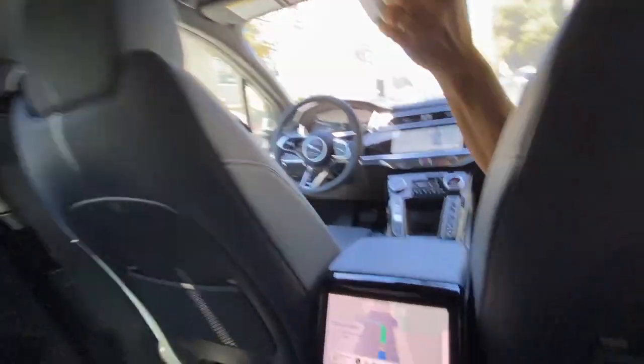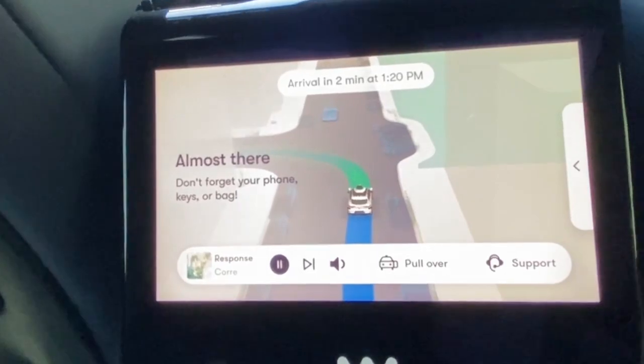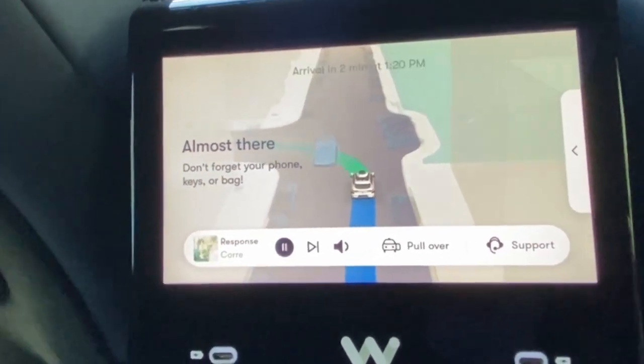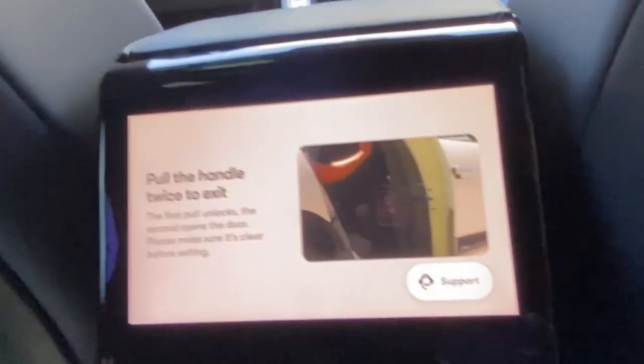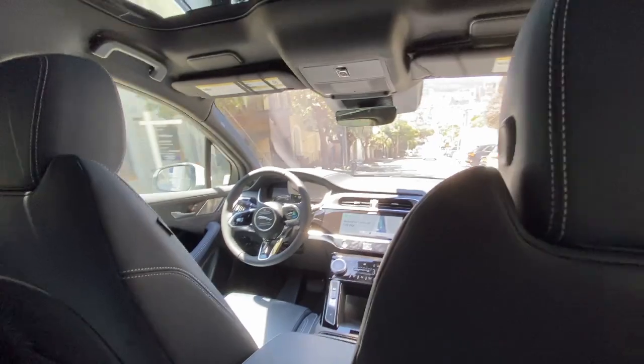Almost there. Don't forget your phone, keys, or bag. For your safety, the doors will remain locked when we arrive. Pull the handle twice to exit — the first pull unlocks, the second opens the door.